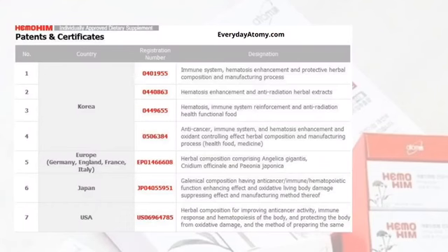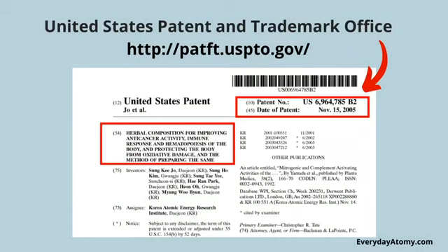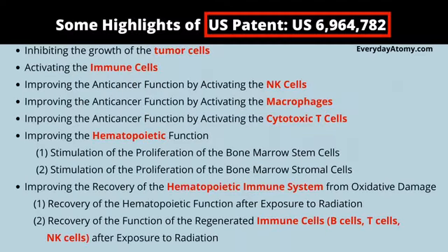There's a list of patents here from different countries in the world, but if you take a look at the one on the bottom there for the USA and punch that number into the patent office website, you will be able to pull up all the patent information about Hemohem as well as what it's used for. There are some highlights displayed here that you can dig into at the patent office itself.